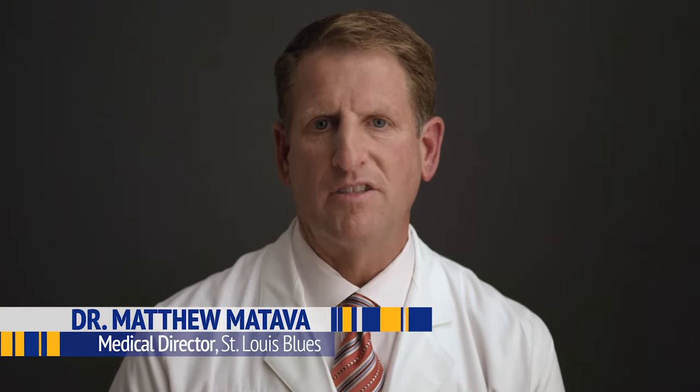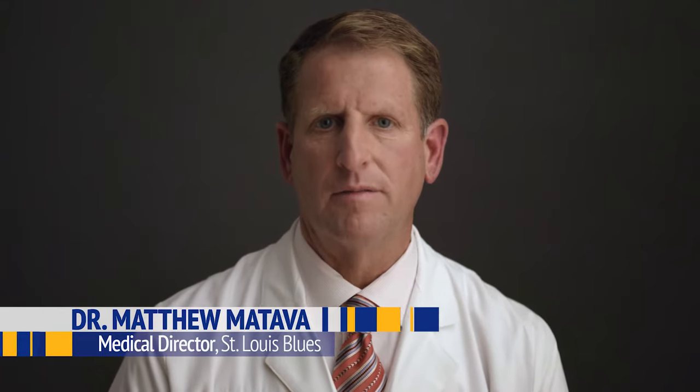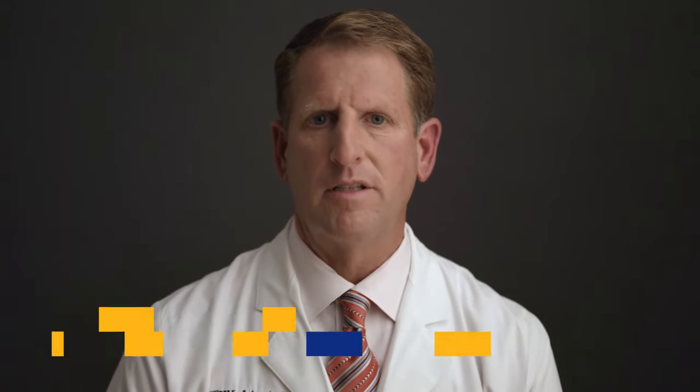Bionutrition is important because it's the fuel that allows the player to perform at his utmost potential. We certainly use nutritional elements, vitamins, proteins, carbohydrates, and all the other building blocks to make the body work in order to assess whether or not the player is nutritionally fit to play.